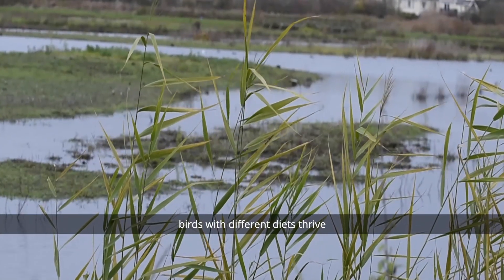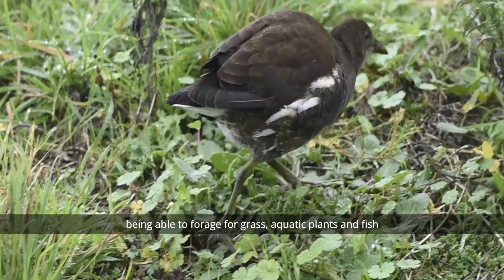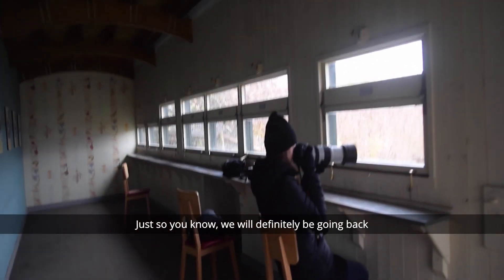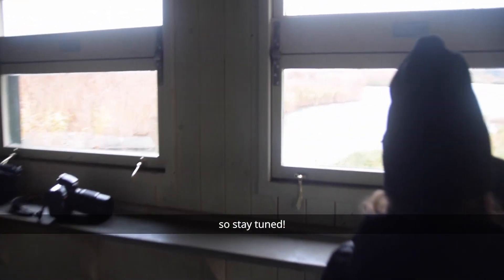So, here we have it. Birds with different kinds of diet thrive at the London Wetland Centre, being able to forage for grass, aquatic plants and fish. But this is not the end. We will definitely be going back to the centre once lockdown is eased, to bring you more bird related content, so stay tuned.